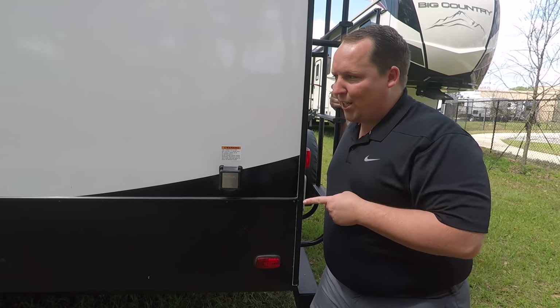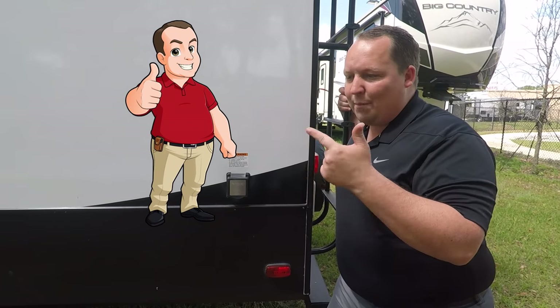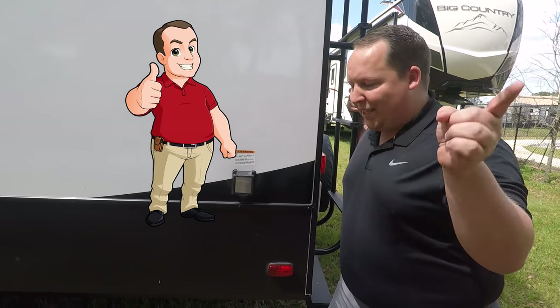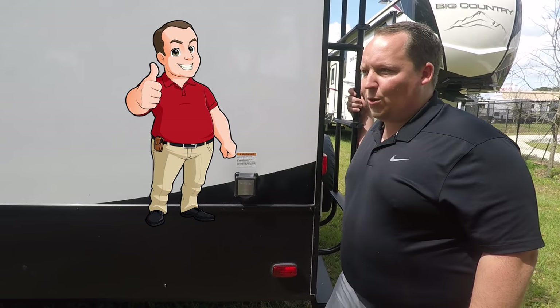Make sure you get your official Matt's RV Review stickers — link down in the description below. It's going to help us get better camera equipment, lighting equipment, stabilization equipment, and audio equipment. So if you're a fan of the show, buy your official sticker — that's what the proceeds are going toward. Thanks for your support.